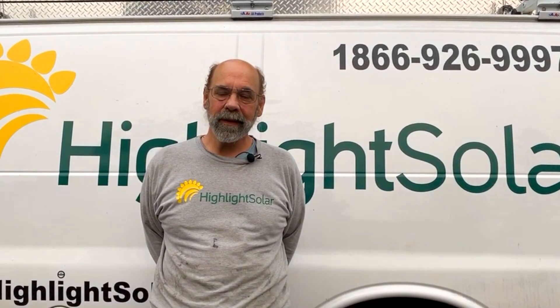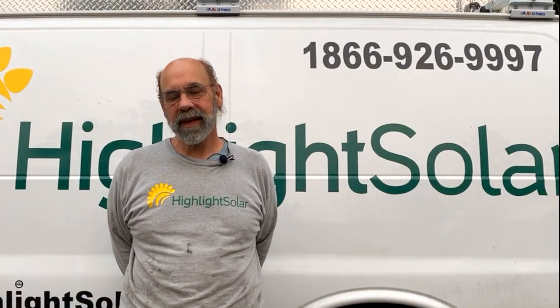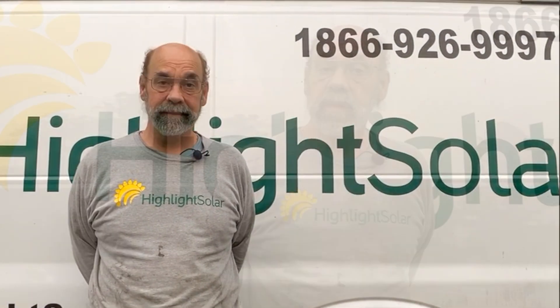Hi, I'm Doug with Highlight Solar. I am a technology specialist and I've been doing this with Highlight Solar for almost eight years now. Here we are in central California.